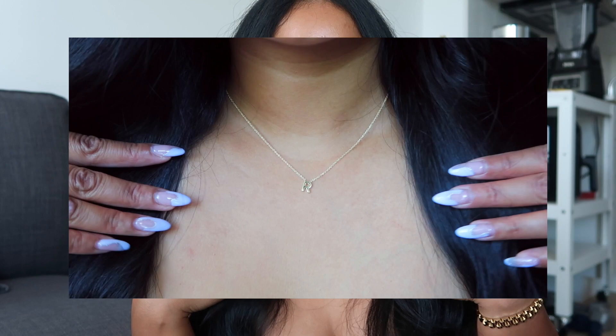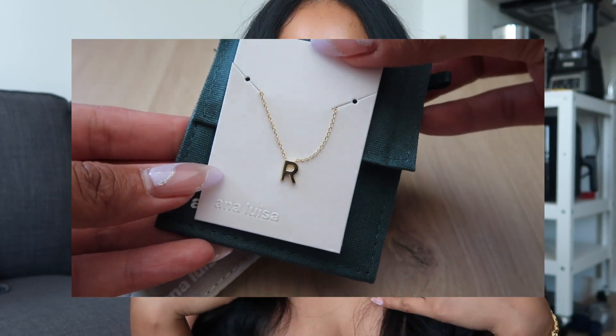Hey everyone, welcome to my channel! Today you guys are going to be getting ready with me for a bridal shower. But before we start getting ready, I did want to talk about the jewelry that I will be wearing today — it is Anna Luisa jewelry. I am currently wearing their letter necklace, which is so simple and dainty, and I love it.